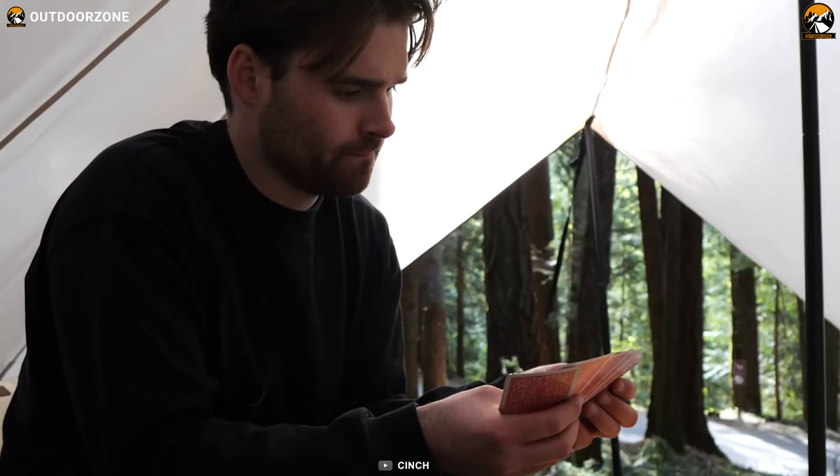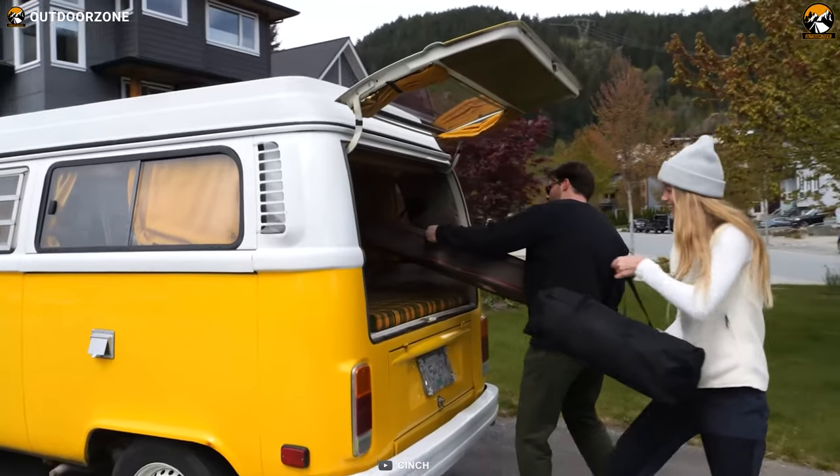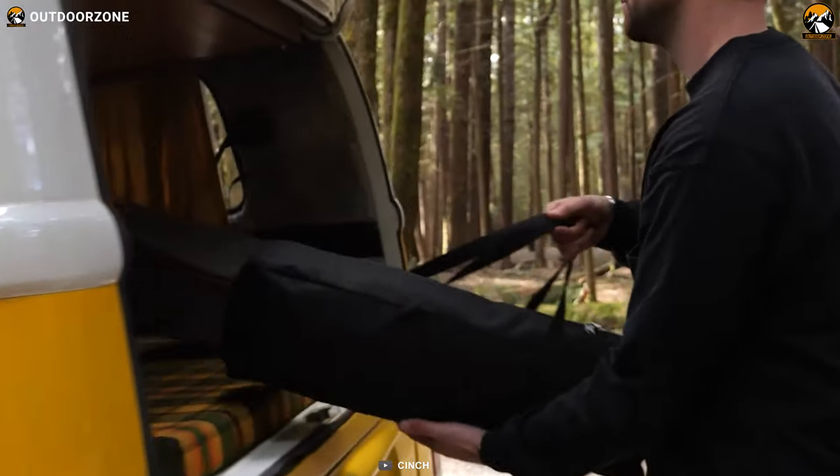Not only does it shelter you, but it also provides a spacious interior to keep all your belongings safe. And when completely folded, the shelter is no bigger than a gym bag.